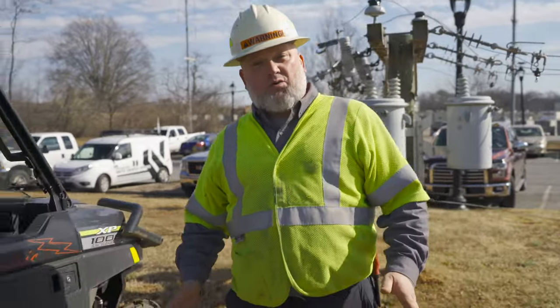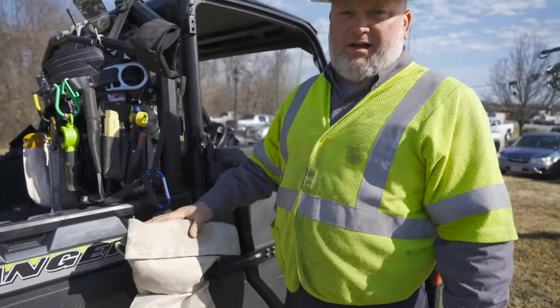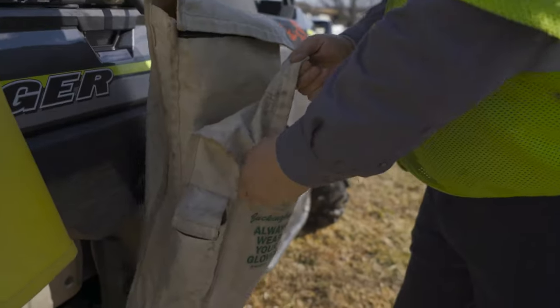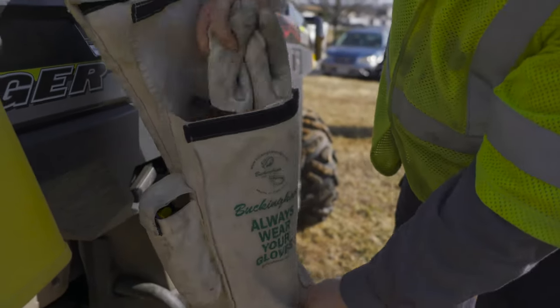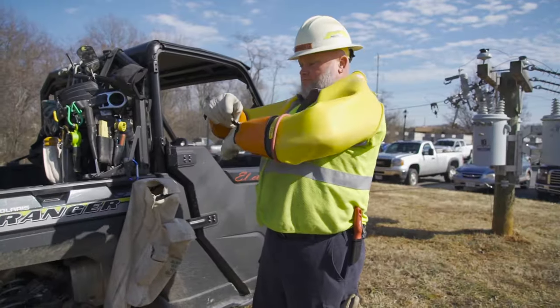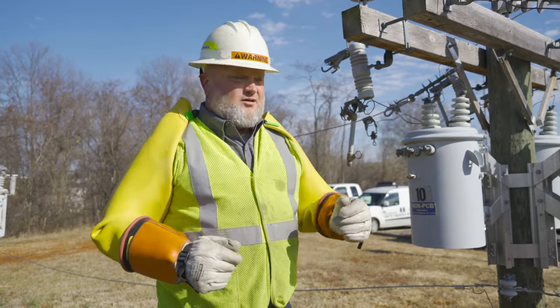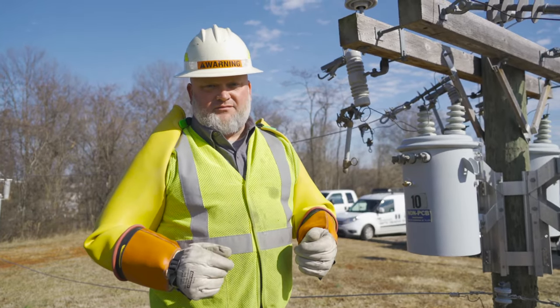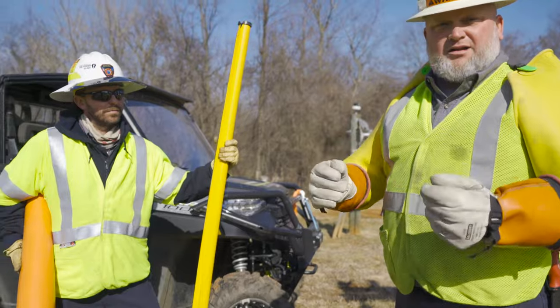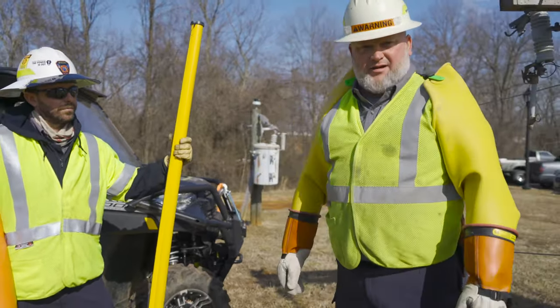Boys and girls, I'm going to show you the equipment we use to keep us safe. This is my glove bag, a lot like your book bag. This is my gloves and sleeves. These are lineman gloves made of specialized rubber to protect us from our work. You should never, never touch these power lines yourself. I'm going to show you with my gloves and sleeves how I put on this protective equipment to work safely up in the air.